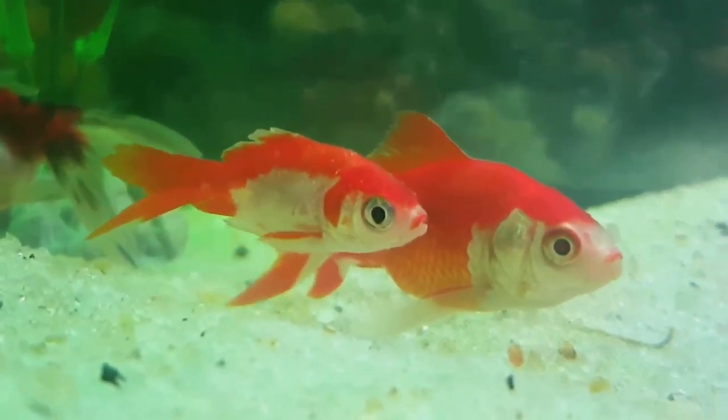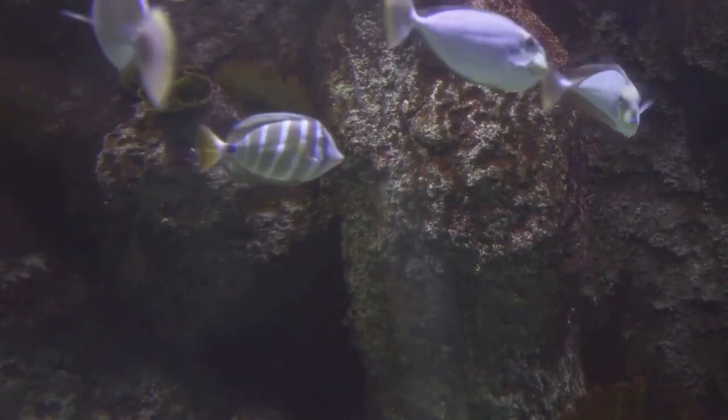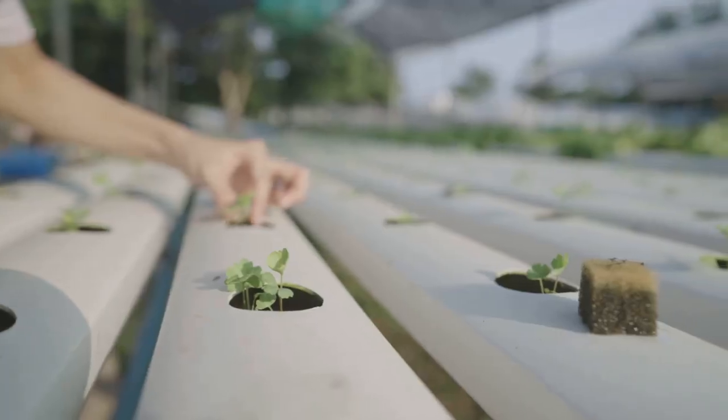Now, imagine merging these two concepts, and voila, you have aquaponics. In this innovative system, we create a symbiotic relationship between fish and plants. The waste produced by the fish, which might otherwise build up and become harmful, is transformed into a valuable resource — it serves as organic food for the plants.